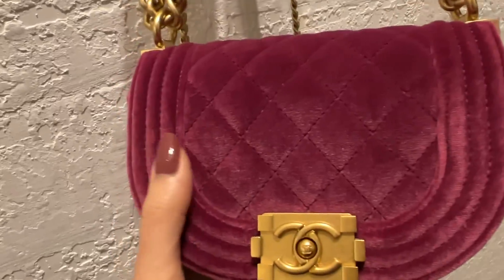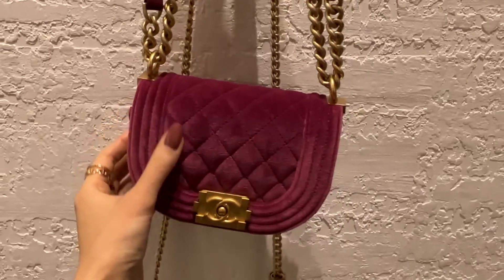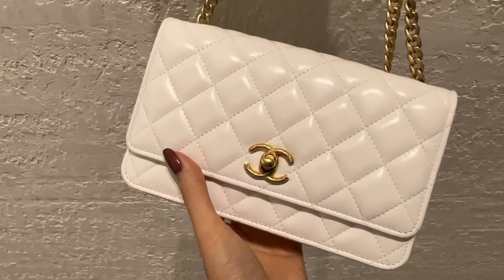This velvet boy bag is so cute — I really love this color. This white wallet on chain is quite nice too.